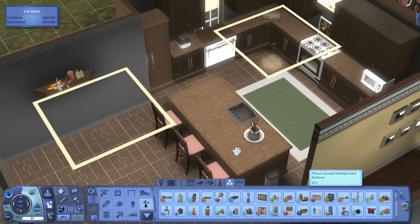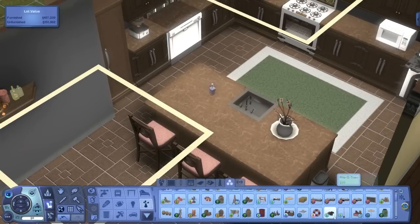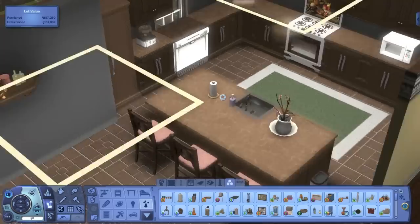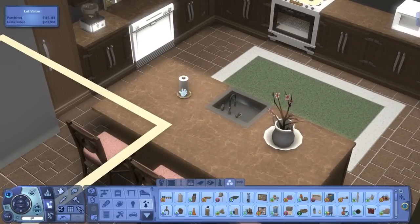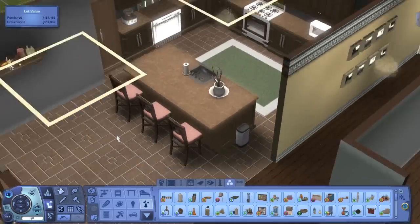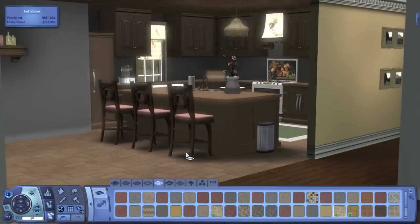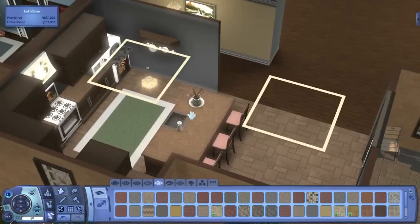I put that little pitcher back on the island as decoration, and also added a soap pump and paper towels since those are common kitchen items. I moved the soap pump and paper towels next to each other. The soap pump is unfortunately purple and you can't really change that color, which I don't love. I also changed the kitchen tile to match the same tile used outside, and I think it looks a lot better.